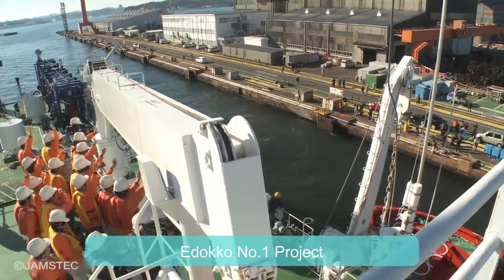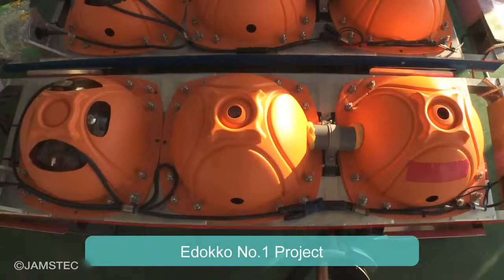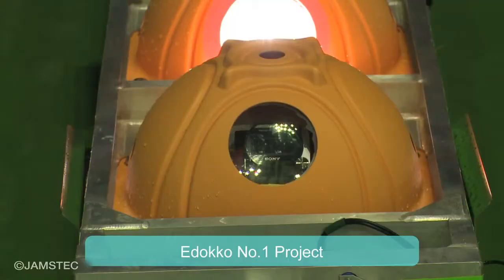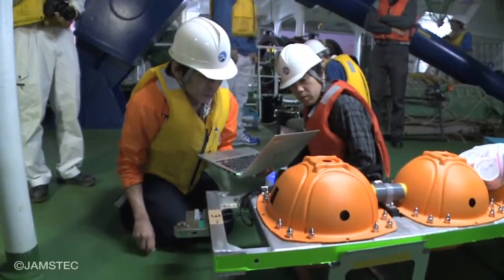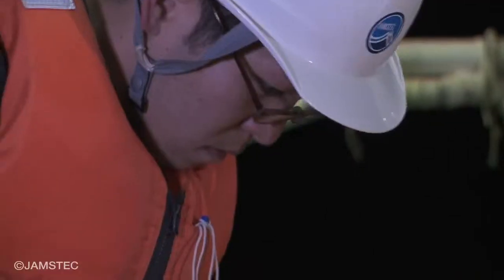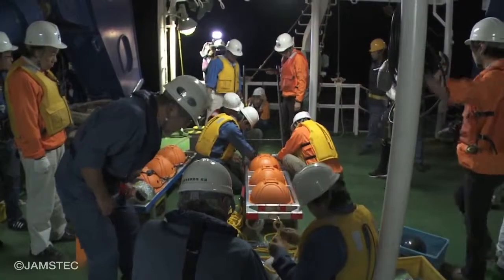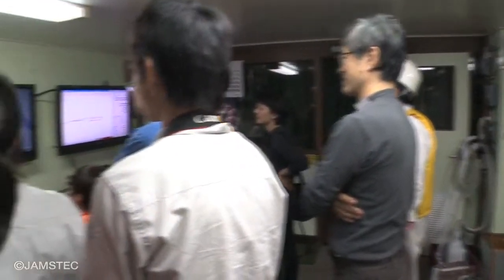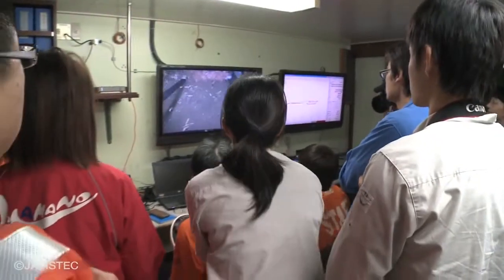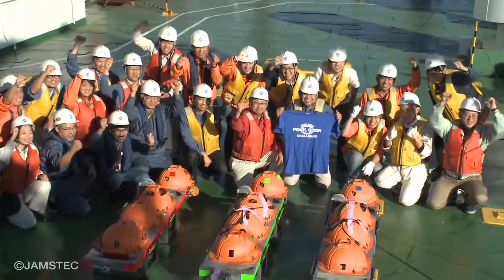The EdoCo No.1 project was designed to revitalize local factories in Tokyo. The task given was to manufacture a research device to take 3D video at a depth of 8,000 meters. JAMSTEC has been giving technical advice to local factories. In 2011, the project was officially approved as a practical use promotion program. In November 2013, EdoCo No.1 succeeded in taking video at the 7,800-meter deep seafloor of the Japan Trench.